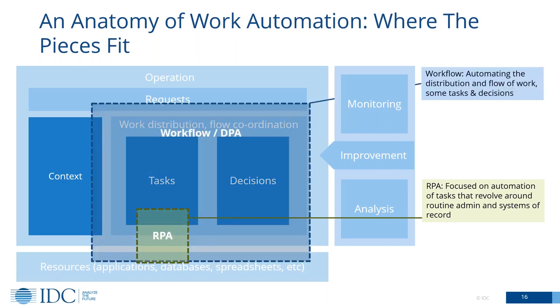Workflow, or more broadly digital process automation tools, are really about creating the frame within which a lot of the work happens. That's not necessarily about automating the individual tasks or individual decisions — it's primarily about automating the way that work flows between tasks and decisions, the way that work is coordinated. Yes, in many cases some of those tasks can be automated, and decisions can also be automated either through scripts or through things like business rules engines and decision management tools. But the core proposition of workflow is really just about automating the way that work moves.